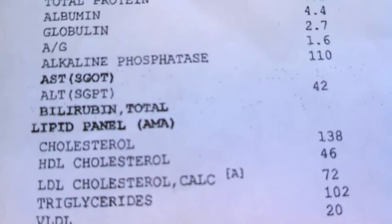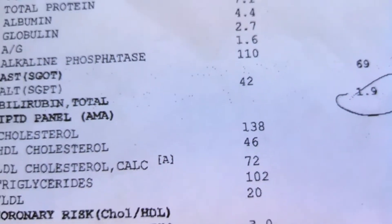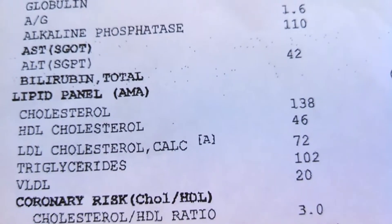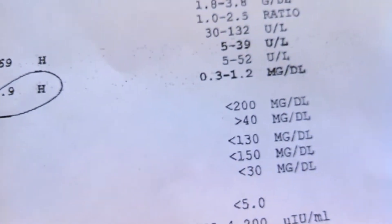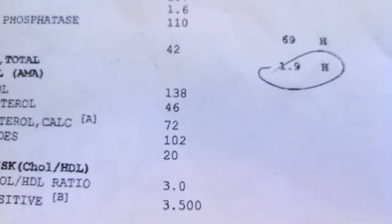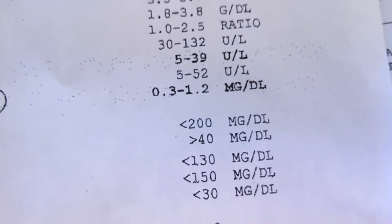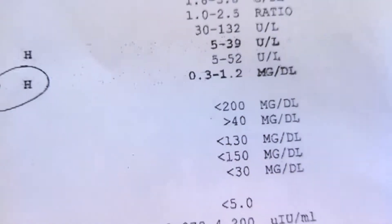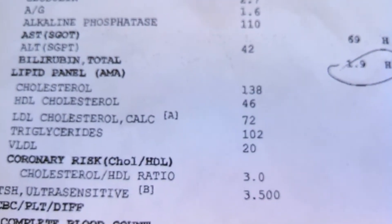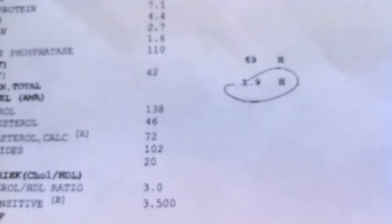Cholesterol — you don't need to take in any cholesterol on my diet. My overall cholesterol is 138, pretty good. My HDL, the good cholesterol, is 46 — normal is greater than 40, so I'm good there. My bad cholesterol is 72, and normal is less than 130, so we're way below 130 on that.